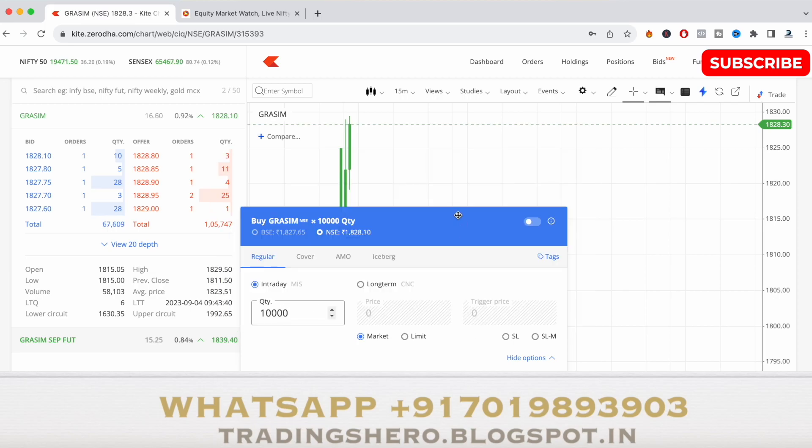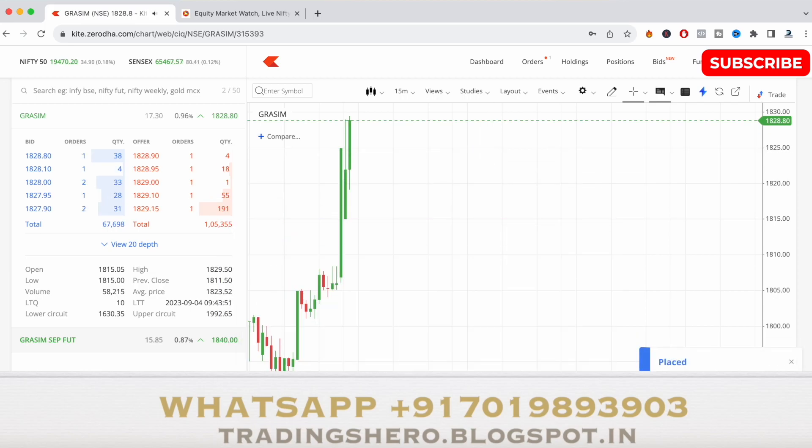Right now I'm buying Grasim around 1829 at market level. The time is almost 9:40 to 9:50. I just bought it now. According to my study and strategy, this stock looks bullish today, and even the market is at a good support — it's 0.20% up right now. The stock is also at a good support level.